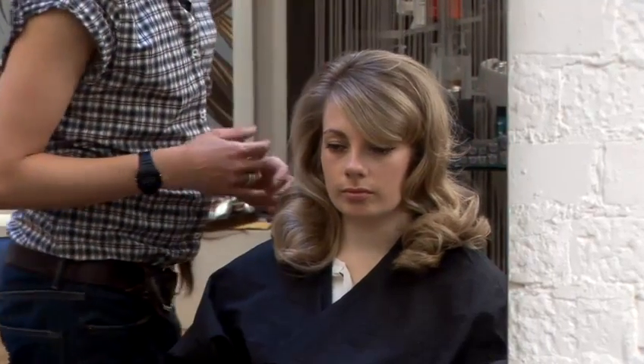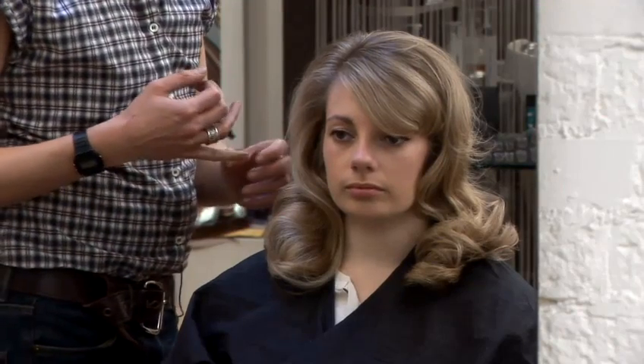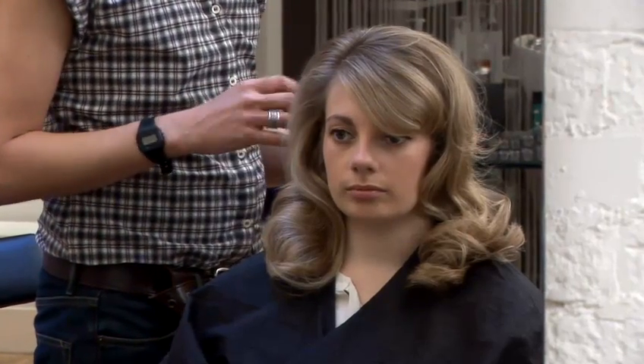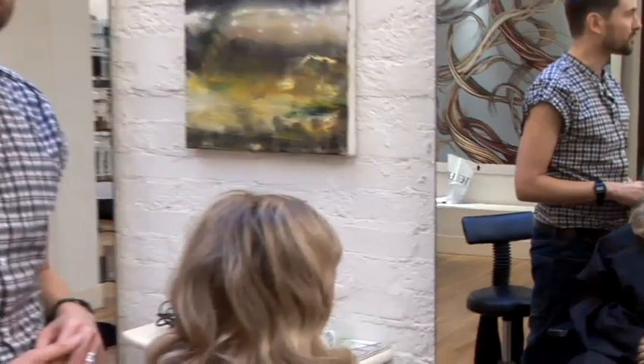You need to use loads of products like serums to create shine. You need volumizing products at the root area. And you need a really good blow-dry, or if you can't blow-dry your hair, then use rollers — because that's a really good, cheap way of getting volume into your hair.